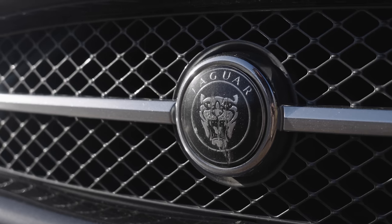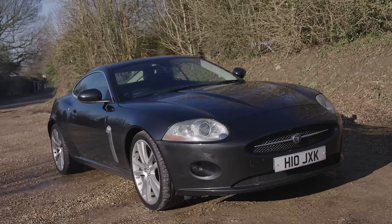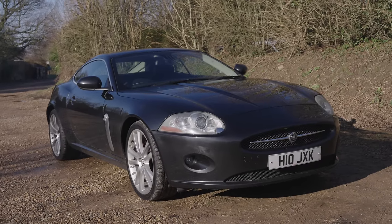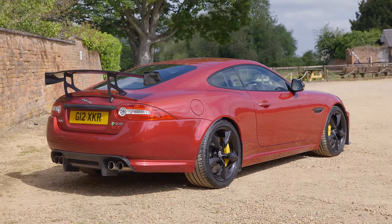Hello everybody, you find me behind the wheel of yet another second generation Jaguar XK, a model I've always had a bit of a fondness for and have been lucky enough to feature many times on the channel, with everything up to and including the fire-breathing limited edition XK RS GT.